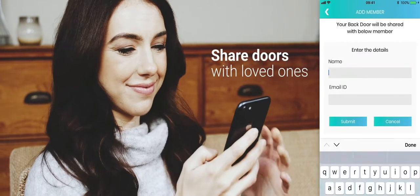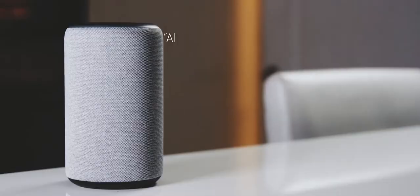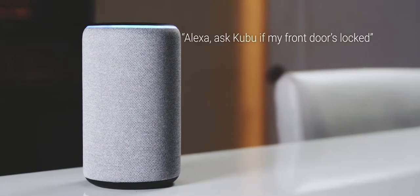Share doors with your loved ones. Check back through your door history. And ask Amazon Alexa about the status of your doors.